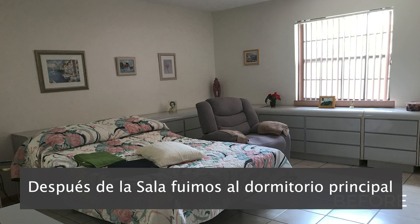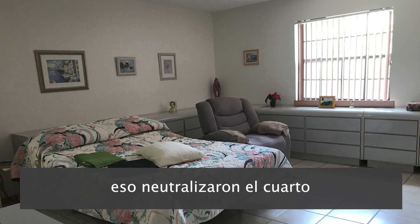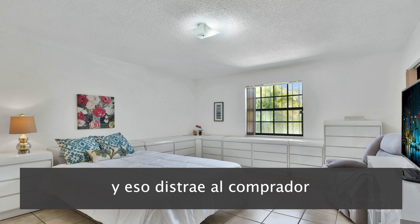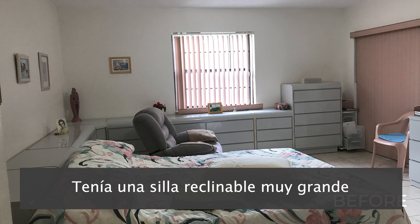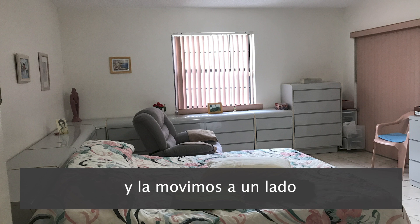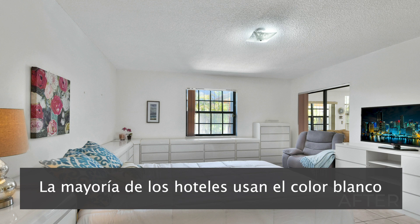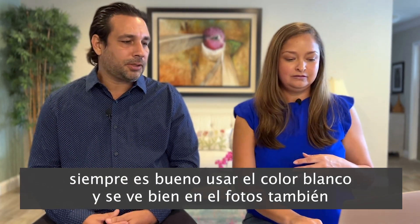After the living area, we moved into the master bedroom. We got a new bed cover and that just neutralizes the room — they had a flowery patterned bed which distracts the buyer. If you leave something very busy, it takes focus away. There was also a huge reclining chair that we moved to the side, and right away that opened up the bedroom. The color white is great — most hotels use white for freshness — and it looks good in photos as well.